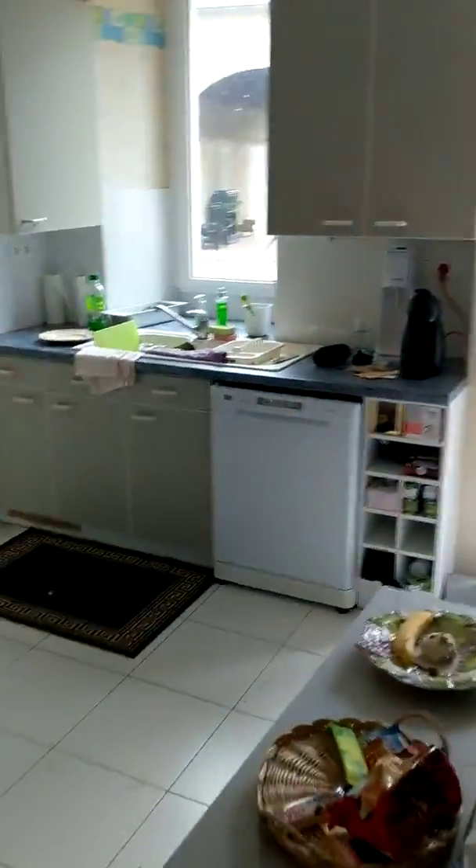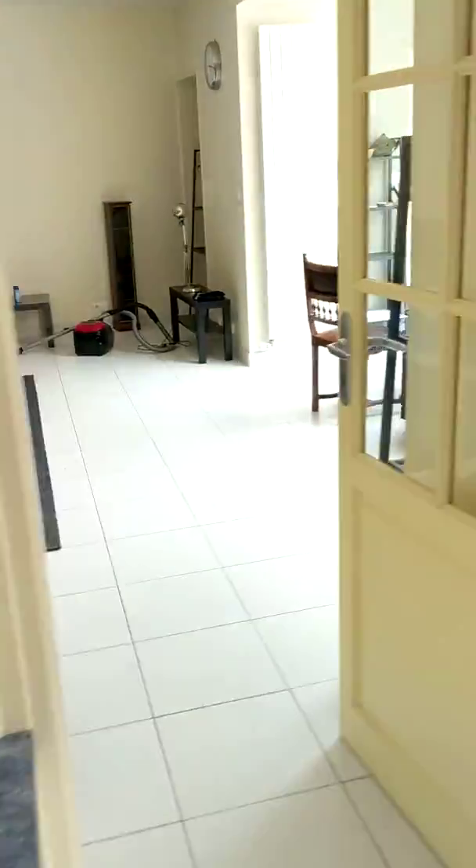And then here is the kitchen — small and functional.